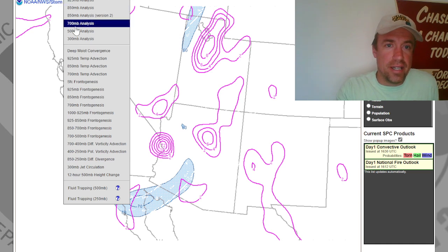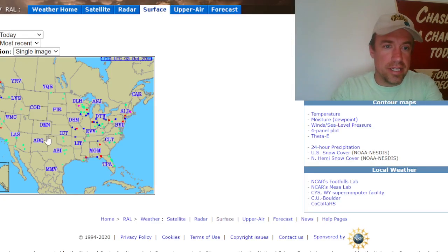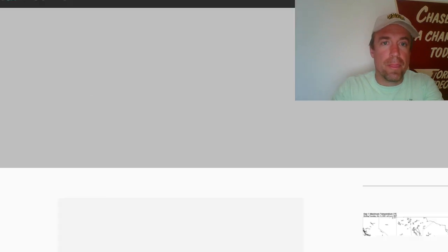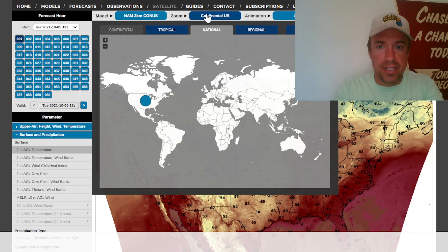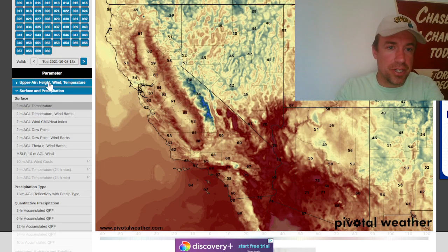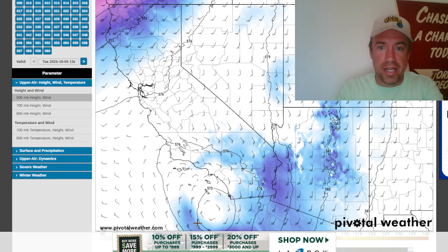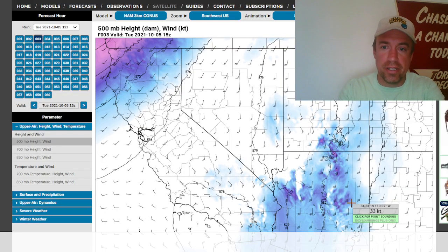Definitely a very interesting system. There's a little closed upper-level low here over southern California, and to the east of it, some decent wind shear that could develop. Looking at the surface map quickly — dew points into the low 60s across southern Arizona. Let's take a look at the 3-kilometer NAM model. I assume the HRRR has issues over-mixing that low-level moisture across Arizona as well. Here you can see the 3-kilometer NAM surface temperature. Going up to 500 millibars to show this subtle upper-level low — there it is over southern California as of Tuesday morning. You can see that stronger flow downstream — meridional mid-level flow there.